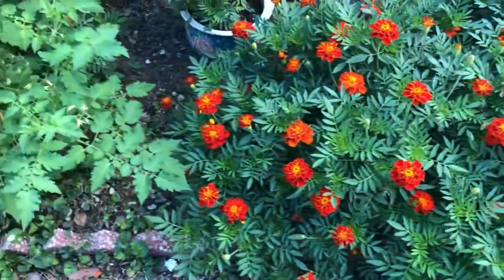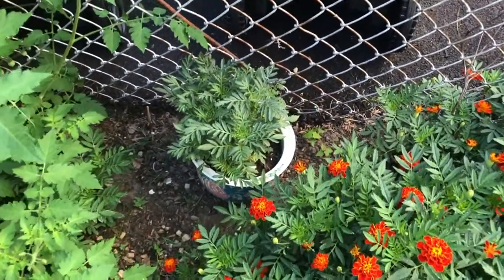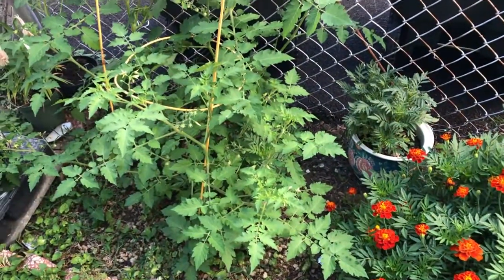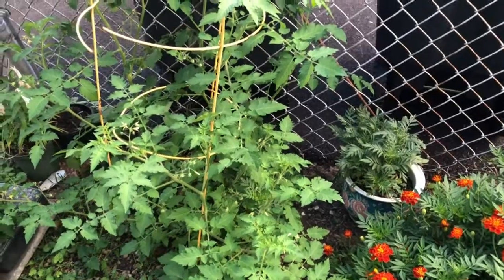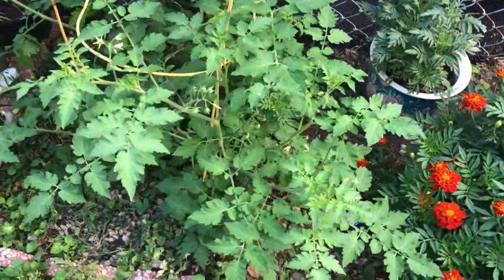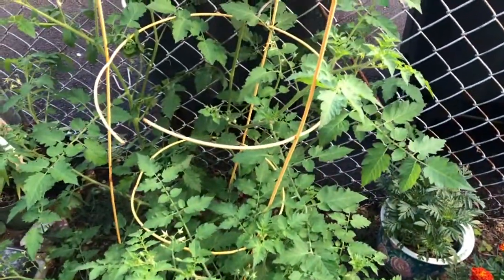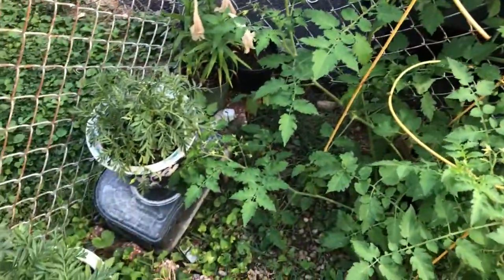In the other side there is marigold also in the pot. I put it here for the meantime because later it's gonna be so hot. In our front yard it's really hot, and here I have more tomatoes growing big. Here is more marigold.